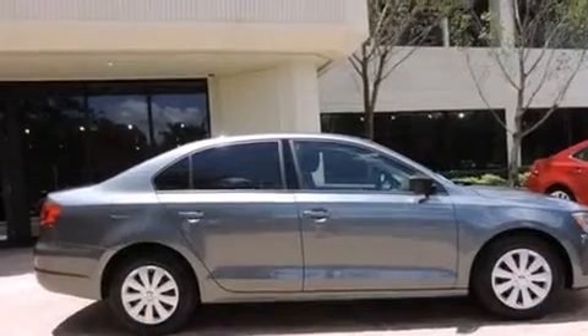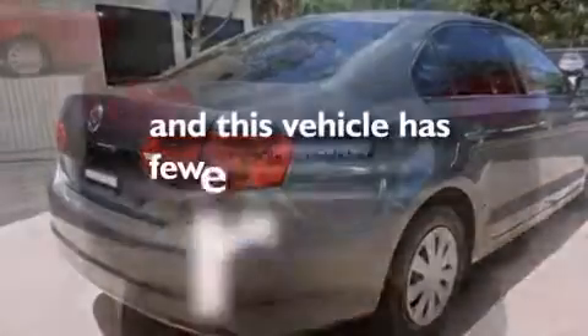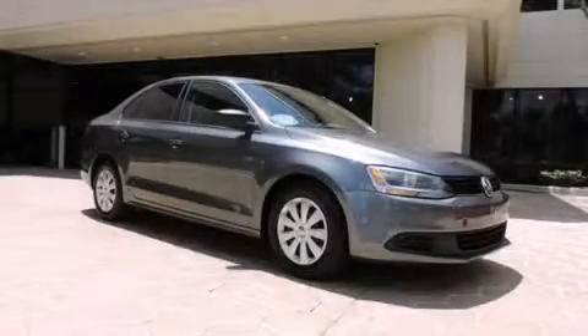Features include side curtain airbags, tinted glass, an anti-lock braking system, and this vehicle has less than 56,000 miles. This automobile won't last long at this price. Call and arrange a test drive now.